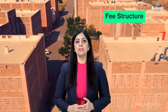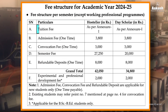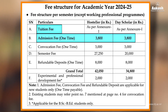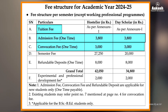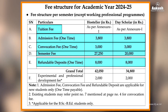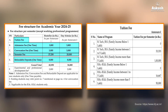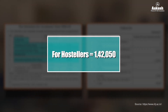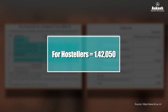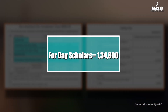The consolidated fee structure per semester includes tuition fee, one-time admission charges, one-time convocation fee, semester fees, and a refundable deposit paid once at the time of admission. The grand total per semester for students opting for hostel facilities is ₹1,42,050, and for day scholars — those not opting for hostel — it is ₹1,34,800.